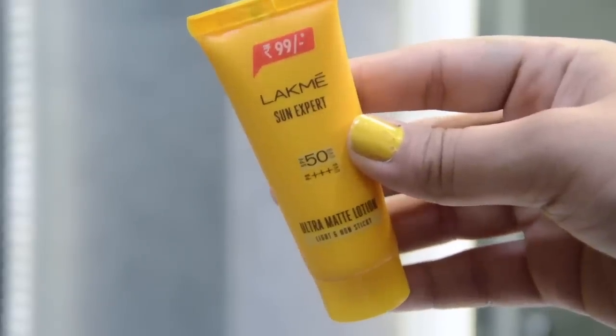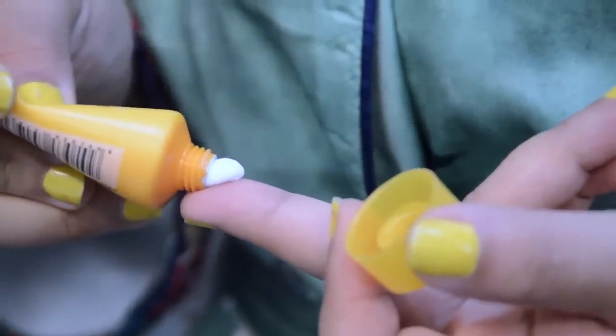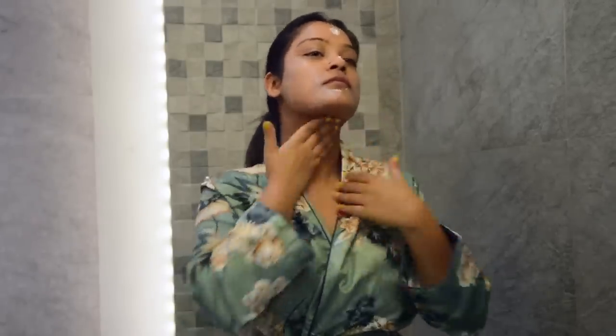UV rays can be extremely harmful any time of the year, but more so in the summers as our exposure levels are higher. I prefer the matte version of the Sun Expert by Lakme, which has an SPF of 50 and is a non-sticky, lightweight formula. You must always apply sunscreen of at least SPF 30, and make sure to apply it half an hour before stepping out in the sun.